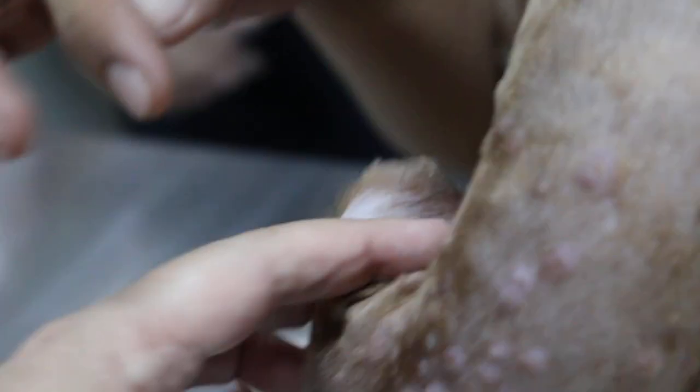It looks like urticaria, which is an allergy. But what about this red one? Where did that come from? This red spot — no idea, after we came back she was scraping and scratching.